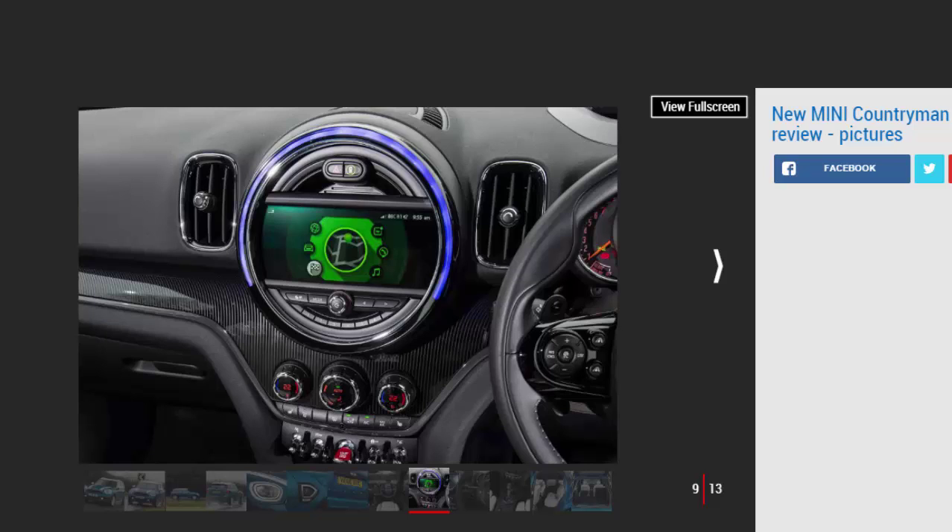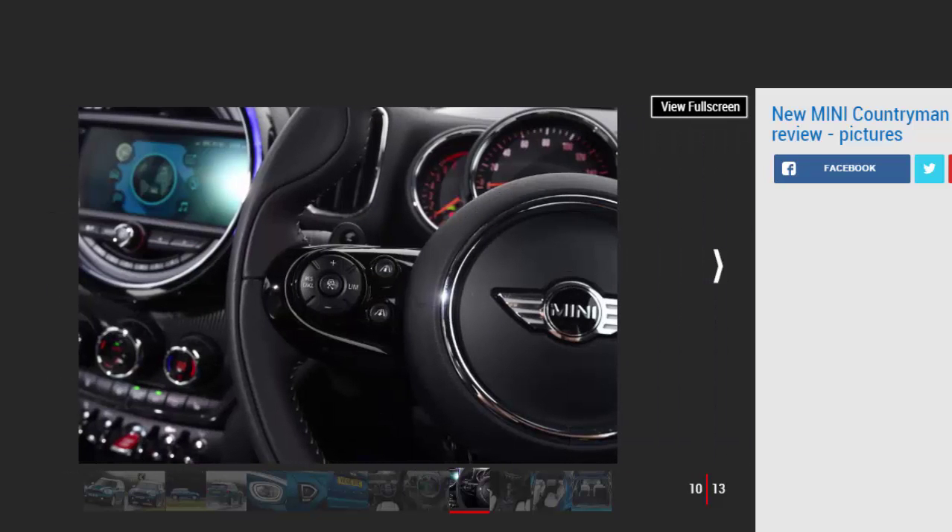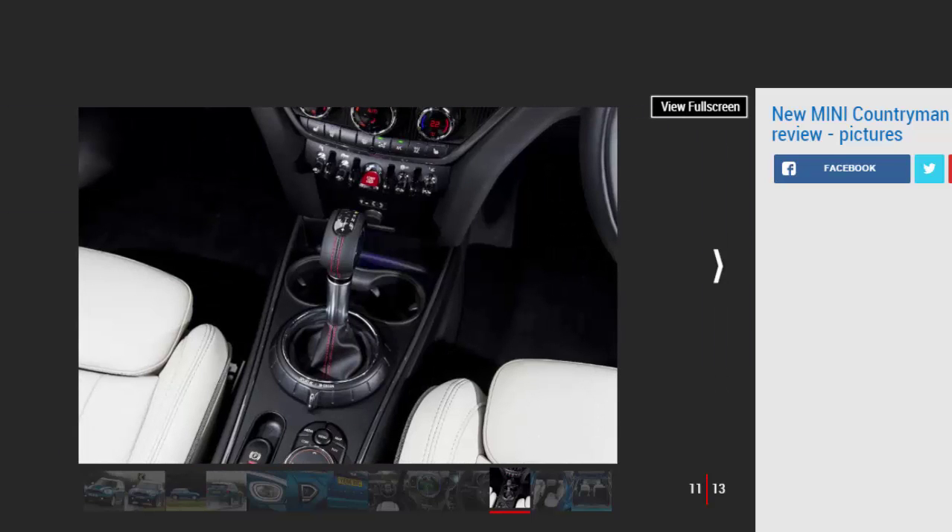Mini has also managed to match composed handling with mature cruising ability. The ride is a bit firm at times, particularly on models with larger wheels, as potholes and torn surfaces unsettle the car. Vertical movements are evident at higher speeds, but the Countryman is never too uncomfortable thanks to good damping. Optional dynamic damper control allows this to be adjusted according to road surface and driver preference. Despite some tyre roar on bad surfaces, the Countryman is among the more refined cars in its class, with excellent isolation from wind and engine noise.